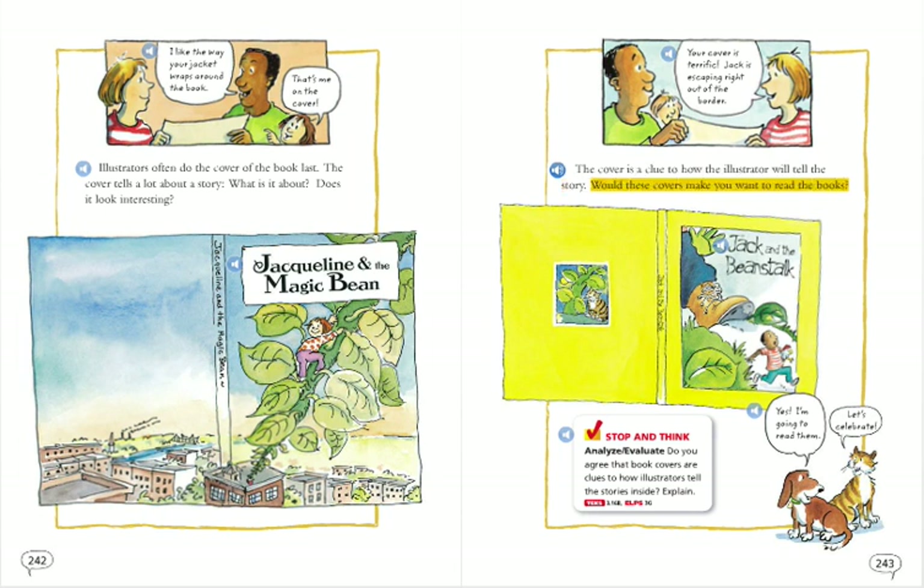Would these covers make you want to read the books? Your cover is terrific. Jack is escaping right out of the border. Jack and the Beanstalk. Yes. I'm going to read them. Let's celebrate.